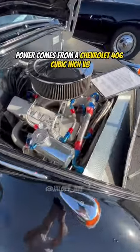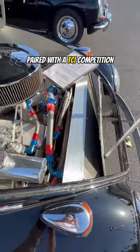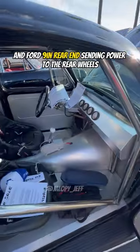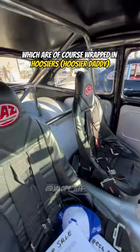Power comes from a Chevrolet 406 cubic inch V8 producing 575 horsepower, paired with a TCI Competition TH400 three-speed automatic transmission and Ford nine-inch rear end, sending power to the rear wheels wrapped in Hoosiers.